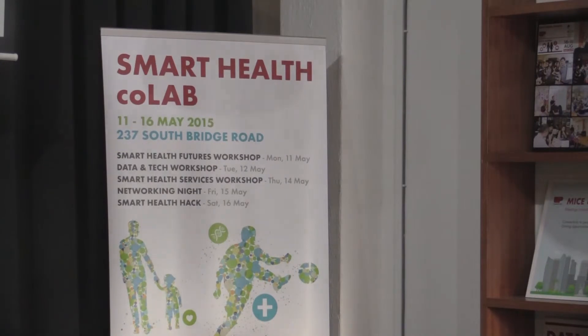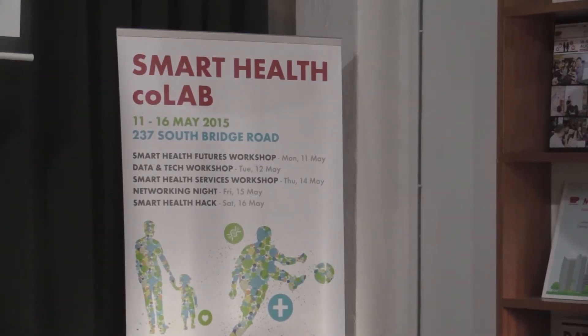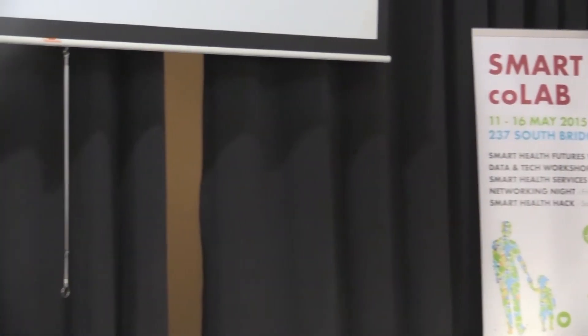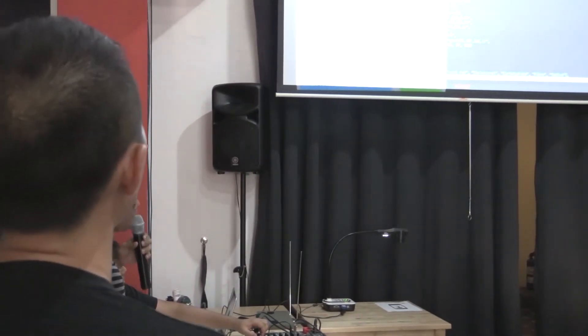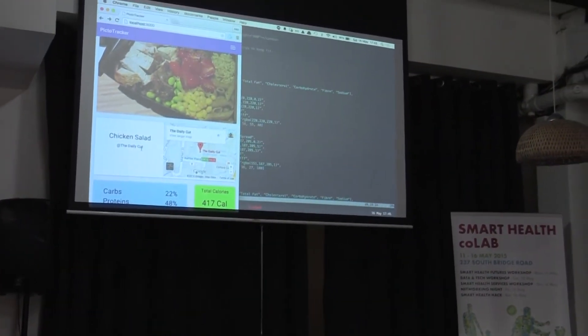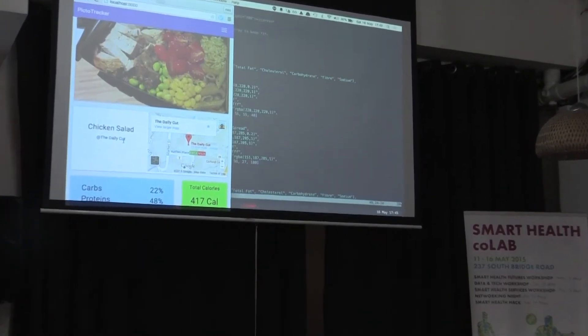I'll take you through a few of the screens we've built for our system. When you have pictures that you log into Instagram and other social media, what you don't realize is that other than the pictures, you also have the time the picture was taken and a GPS location, with which we can smartly determine which restaurant you probably had the food at. So here's the home screen — you take a picture, log it on Instagram, and this is what the app looks like. It's a mobile app; it finds out where the picture was taken and identifies which restaurant it was from. We have a database of users and the different items available at a restaurant, so we are able to determine the calorie content.